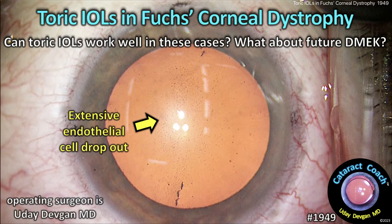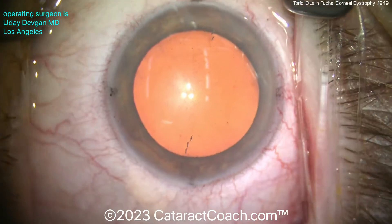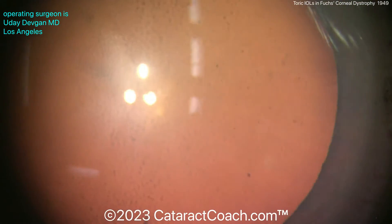cataractcoach.com. Toric IOLs in Fuchs corneal dystrophy — can toric lenses work well in these cases? Well, what about doing the future DMEC? So you can see here on this patient — look carefully — extensive endothelial dropout.